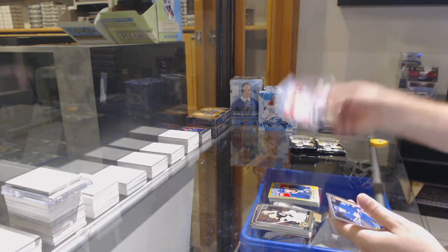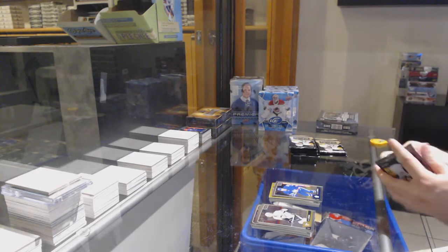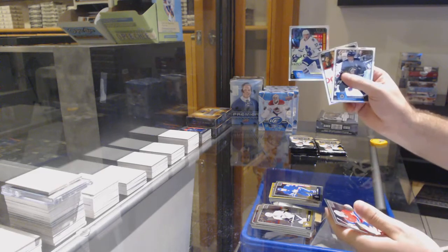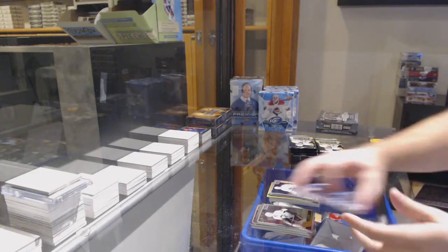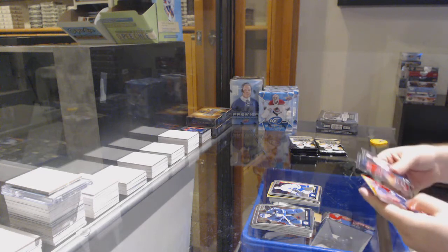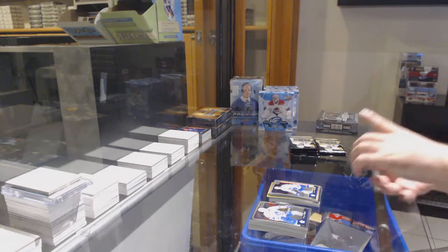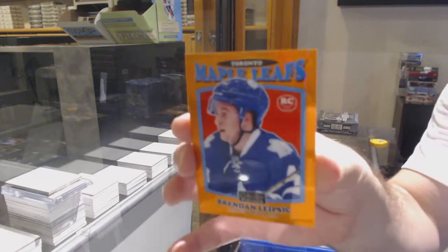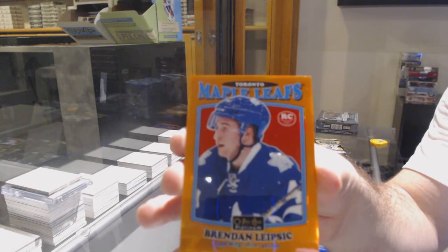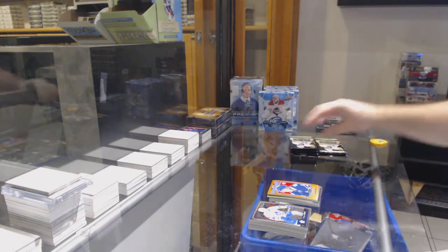We've got a Retro of Zetterberg for the Red Wings. Connor Brown for the Maple Leafs. Rainbow Rookie of Kapanen for the Leafs. We've got an Orange Retro Rookie for the Leafs to 49 — Brendan Leapsick, number 49.